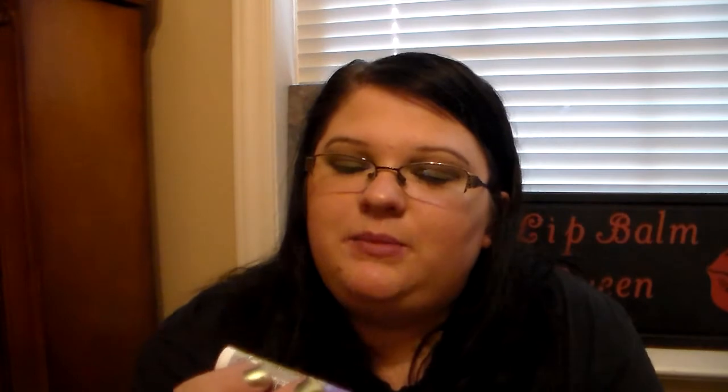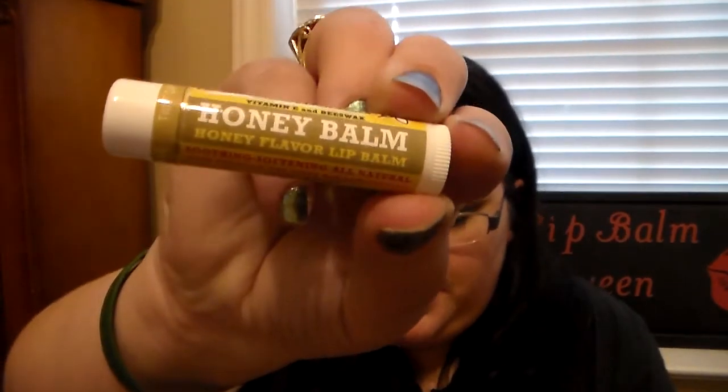Then I have some Bee Essentials Lip Balms. I love this brand — they're a fantastic company. This is their Lemon and Lavender Lip Balm. This is their Peppermint Lip Balm. Orange and Ginger. Honey flavored lip balm. Lime and Coconut, which is perfect for summertime. And then this one's really nice — this is my very first Bee Essential Lip Balm I got, and this is the Rose and Mint. It has such a nice rose scent; it's not overpowering — just nice, with that hint of mint with it. It smells amazing.